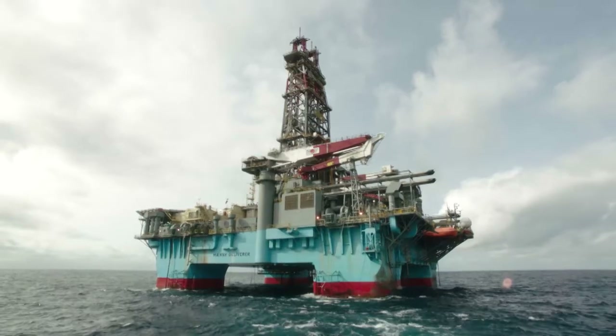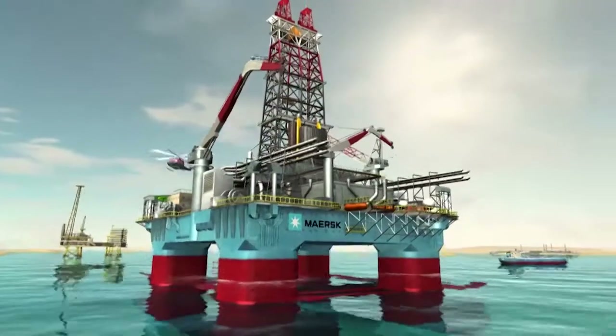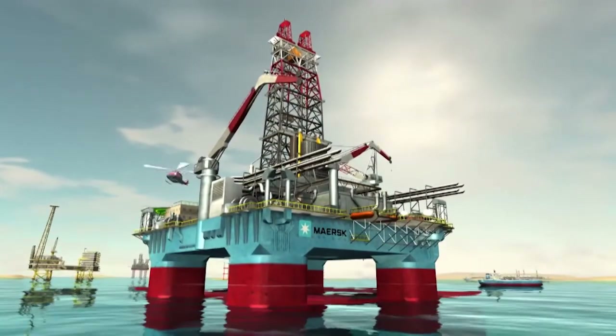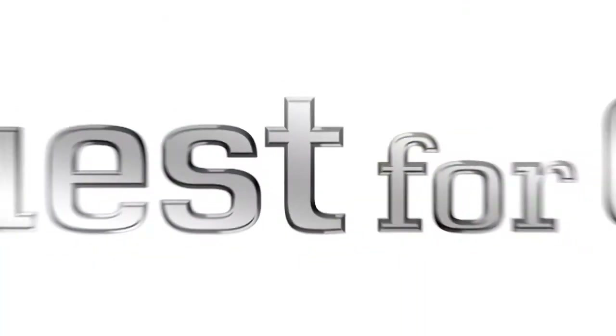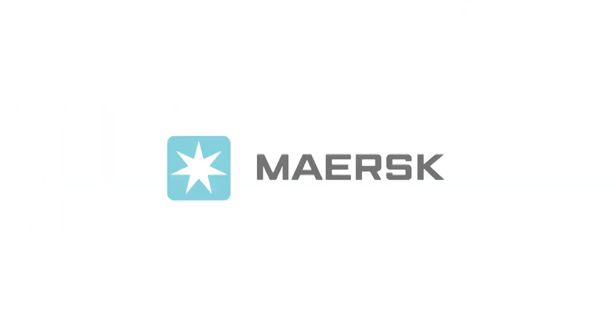Drilling for oil is not for the fainthearted. It's a tough, slow, and challenging process exploring deep into the heart of the Earth's interior. Get your own hands-on experience by playing the Quest for Oil game provided by Maersk.